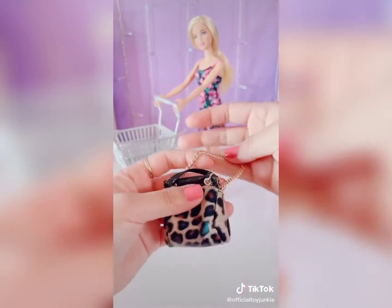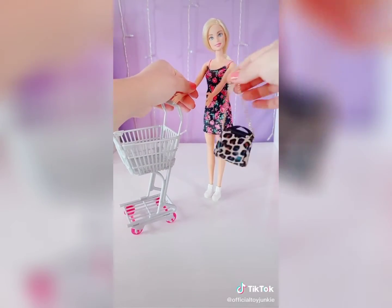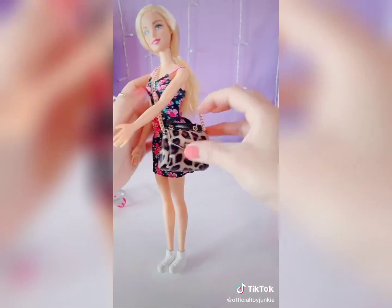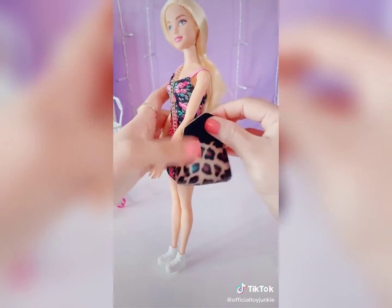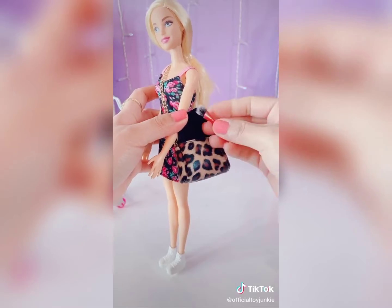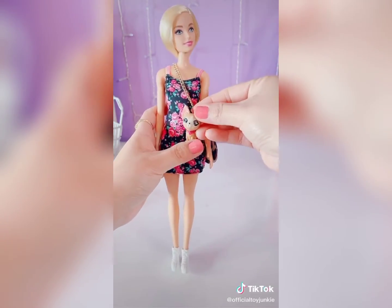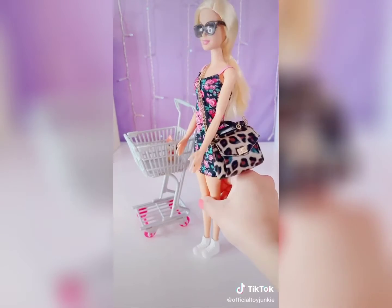Let's dress Barbie up. Oh my gosh, can she wear this purse? Oh my gosh, this looks so cute, you guys! Let's put the makeup brush in there. I love the Chihuahua. Like and follow for more.